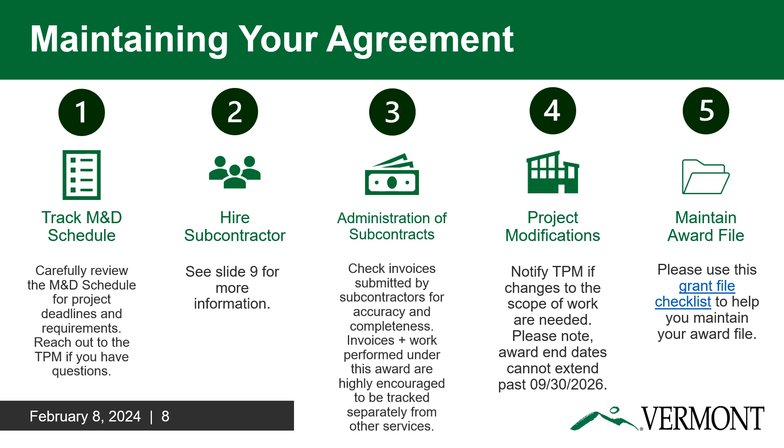We have provided four other tips for properly maintaining your award file here in this slide.